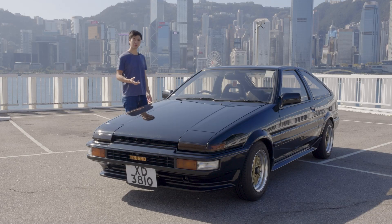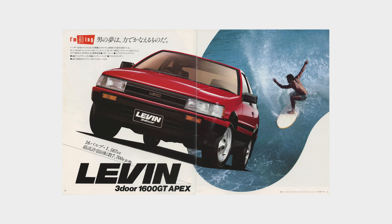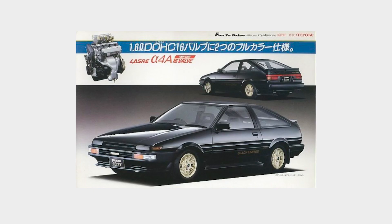People assume that the Black Limited was released as a final edition for the end of the 86 run, but actually the Black Limited was released in 1986 just as the Kouki versions — the facelift versions — were made. This was because during the Zenki, or pre-facelift era, the Levin models were actually more popular, and in order to boost popularity for the Trueno, they released the Black Limited.